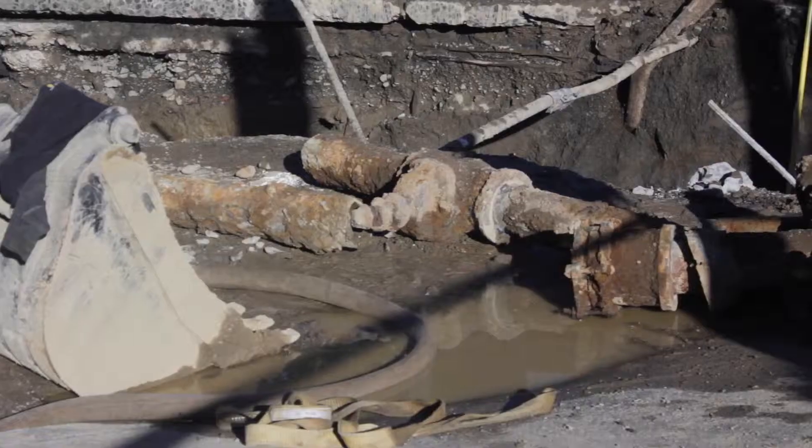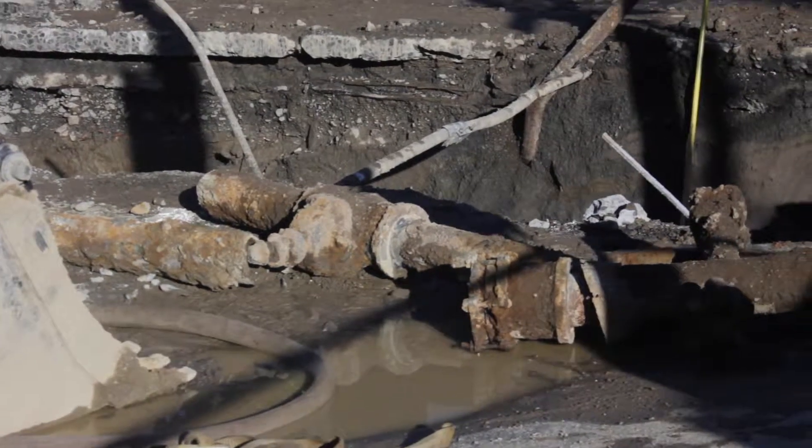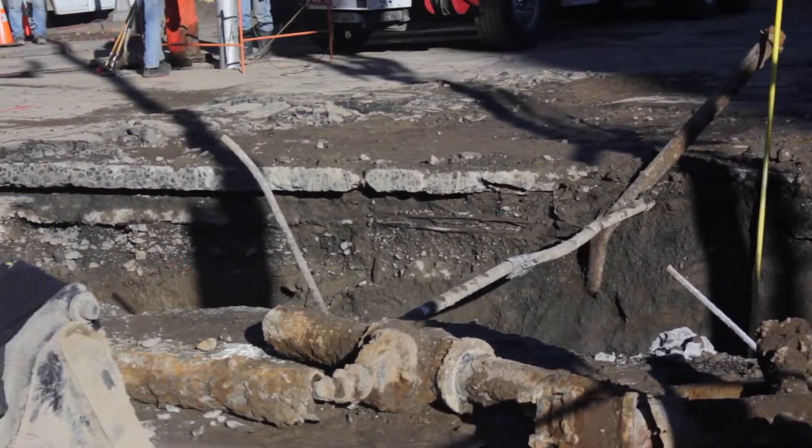Recently, you probably saw on the news, the big 24-inch main break that happened at 4th and Burnside was a big chunk of the main that broke horizontally. And in addition to that being 24 inches, it generates a lot of water.